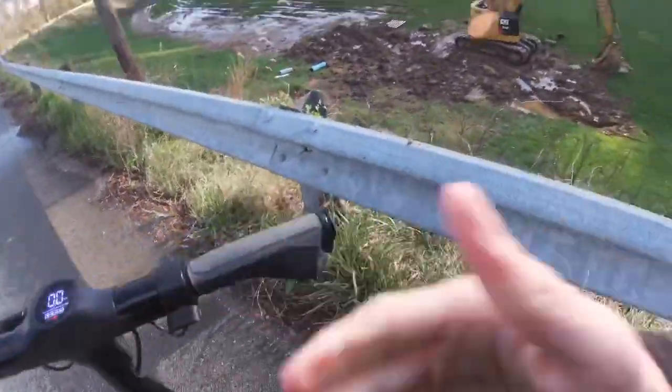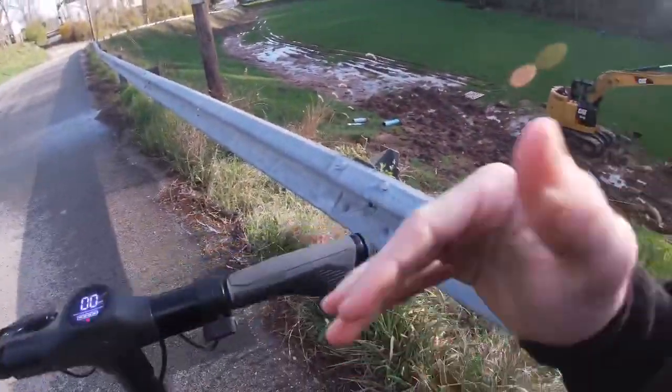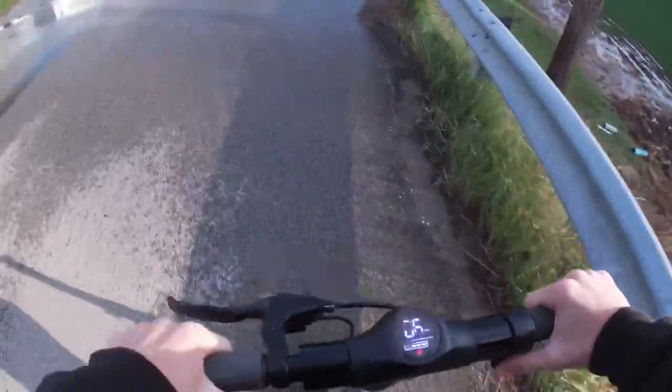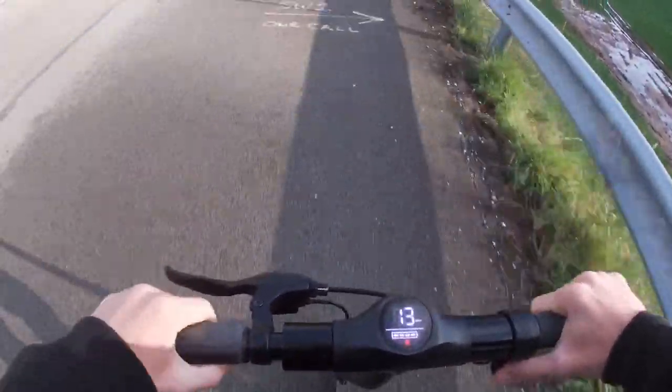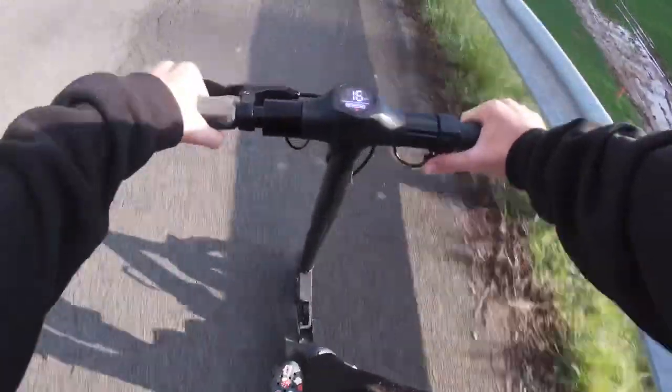I'll show you guys here real quick what they dug up. This is what they dug out — they dug this whole field up. So we're actually gonna go check out the damages down here at the creek. They dug that whole field up; I don't know why, I think there's like a water break.